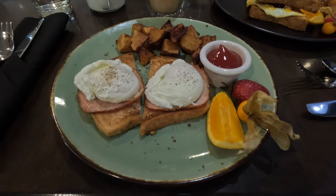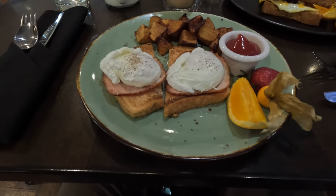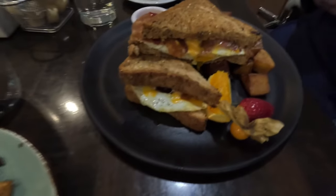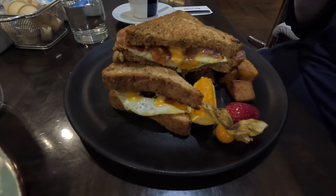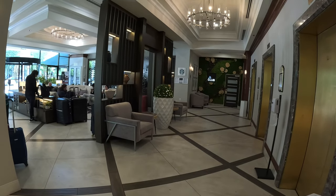It was very good. I had Eggs Benedict without the hollandaise sauce, and the other dish was a broken egg sandwich — quite a tower of food, a bit more than expected. That was a pretty good breakfast.